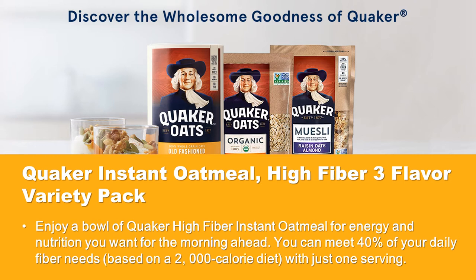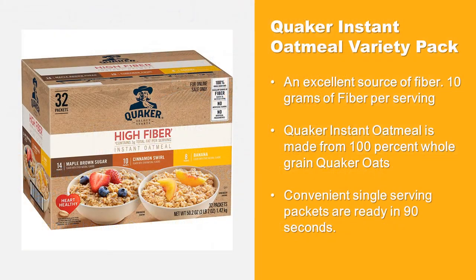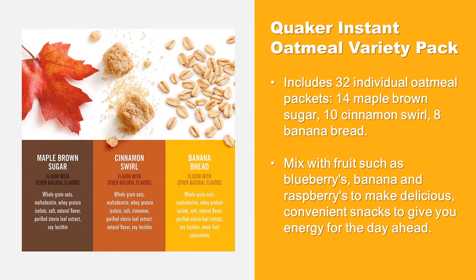You can meet 40% of your daily fiber needs — based on a 2,000 calorie diet — with just one serving. Quaker High Fiber Instant Oatmeal is an excellent source of fiber, with 10 grams of fiber per serving. It's made from 100% whole grain Quaker oats, packed in convenient single-serving packets that are ready in 90 seconds.